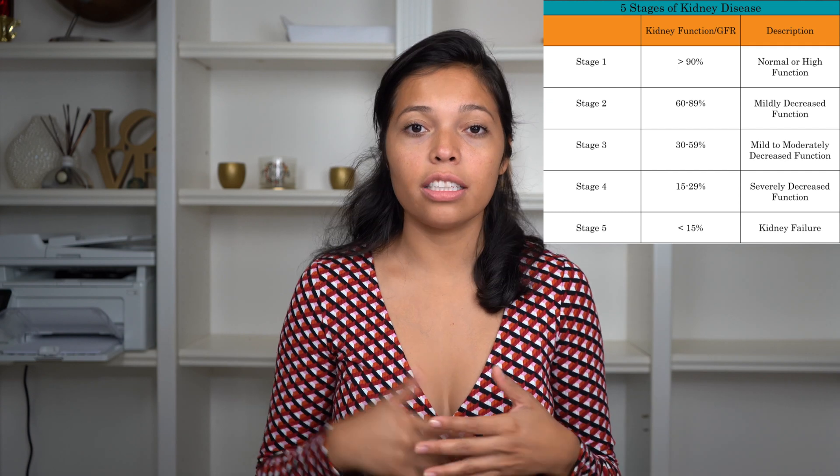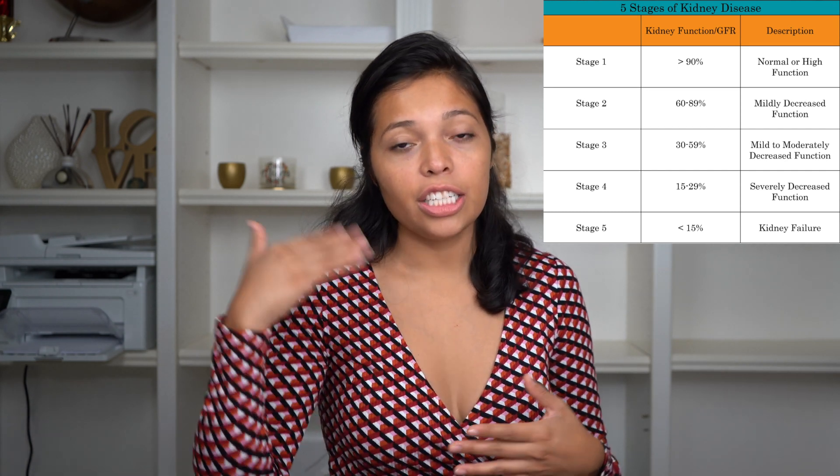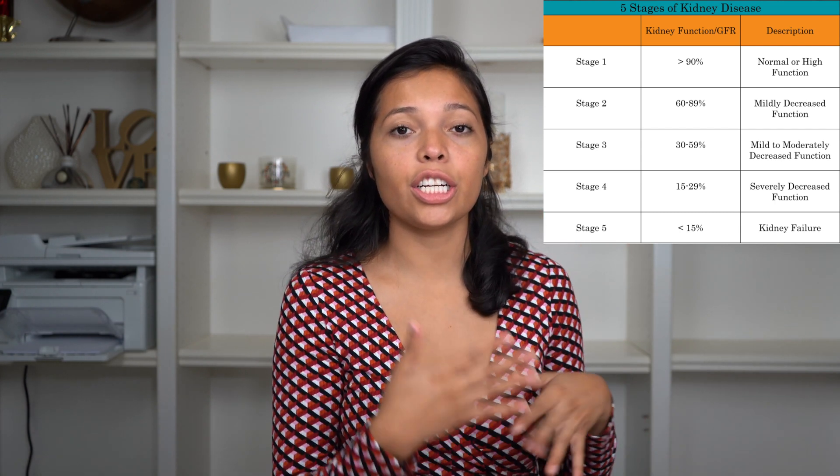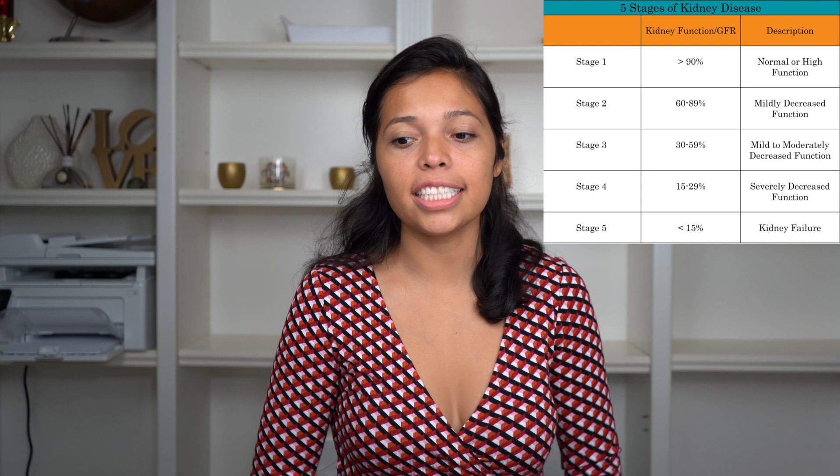I'm going to put a little chart right here so you guys can see the different stages of kidney disease, what a healthy GFR is, and what is considered kidney disease — so you guys can visualize it. When I started dialysis, my GFR was at like seven or eight percent. It was super low.